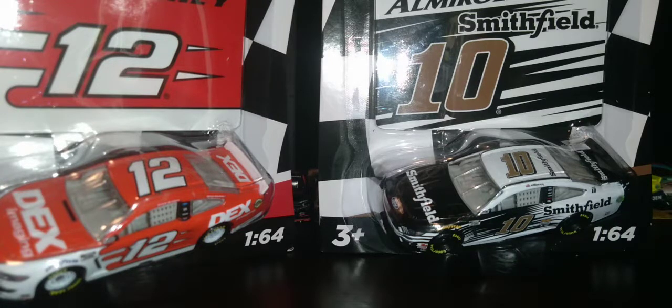I got two cars today from Target. I got the Eric Almirola number 10 Smithfield and the Ryan Blaney number 12 Dex. So we're gonna open those two cars today.